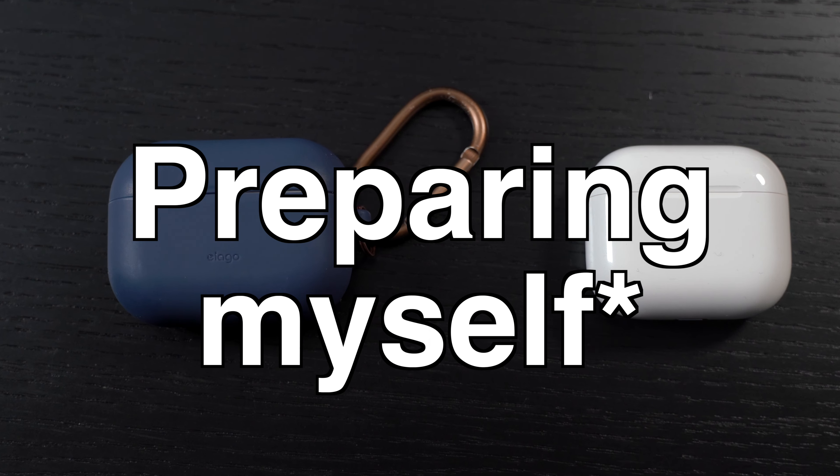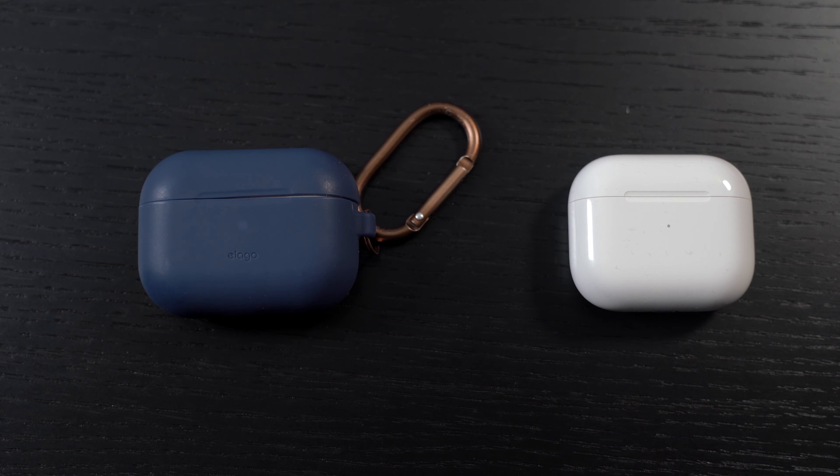Welcome back to the channel. In today's video I'm going to be comparing AirPods Pros to the AirPods 3. If you've seen my unboxing video of AirPods 3, I said I'd do a comparison video, so here it is. I'm going to compare these two by design, battery life, and sound test, and essentially tell you which one you should buy. It depends on your task, so let's begin.